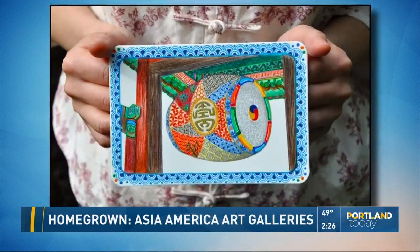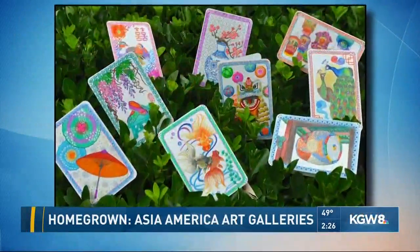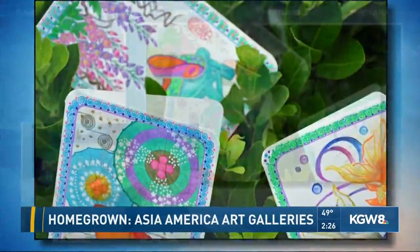I was born in China, in Shanghai, and I was raised by my artist grandmother. So growing up, I always watched her doing her artwork and she also taught me the basics of traditional Chinese painting. So in 2014, I first started a series of cards in memory of my grandmother. Each of the cards has a story about traditional Chinese culture.